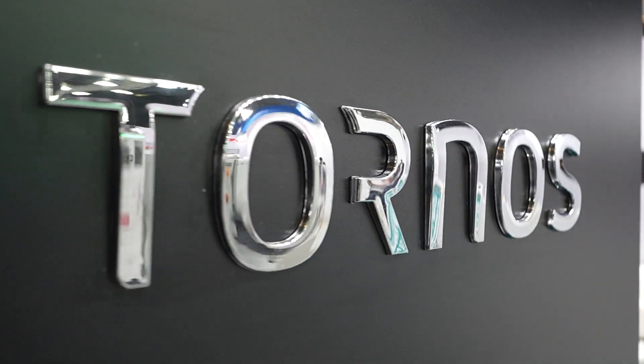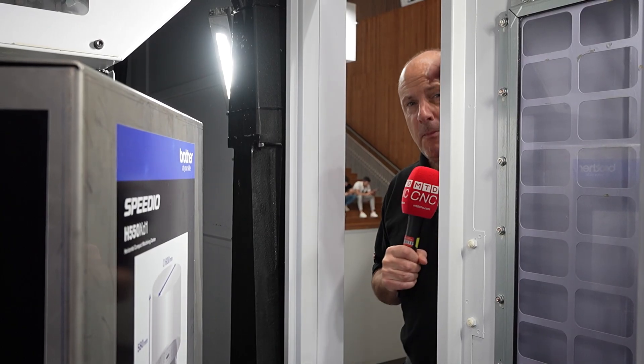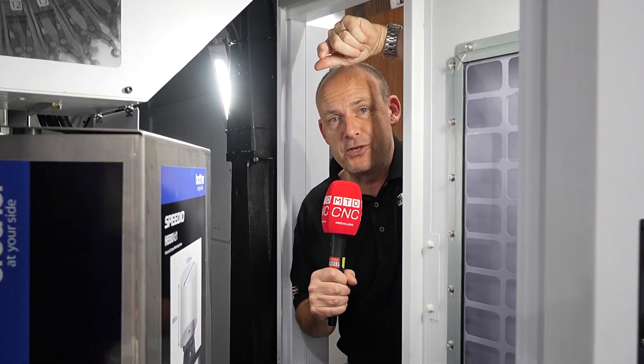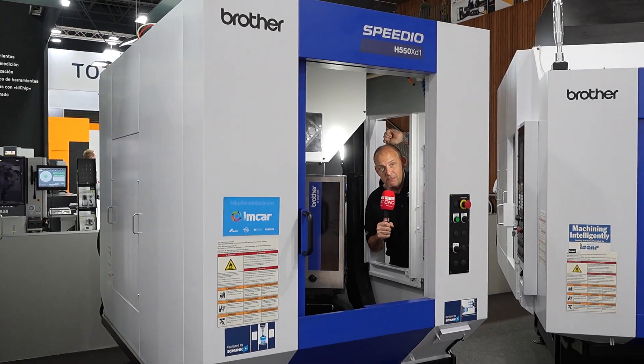Standing here you'll see two companies we're very familiar with — Tornos and Starag. They're now one: Starag Tornos. Everybody's familiar with Brother's technology: their vertical machining centres, high-speed machining centres, five-axis machines, and mill-turn machines. Well now they've gone one step further — this is the new H550XD1, a horizontal machining centre.